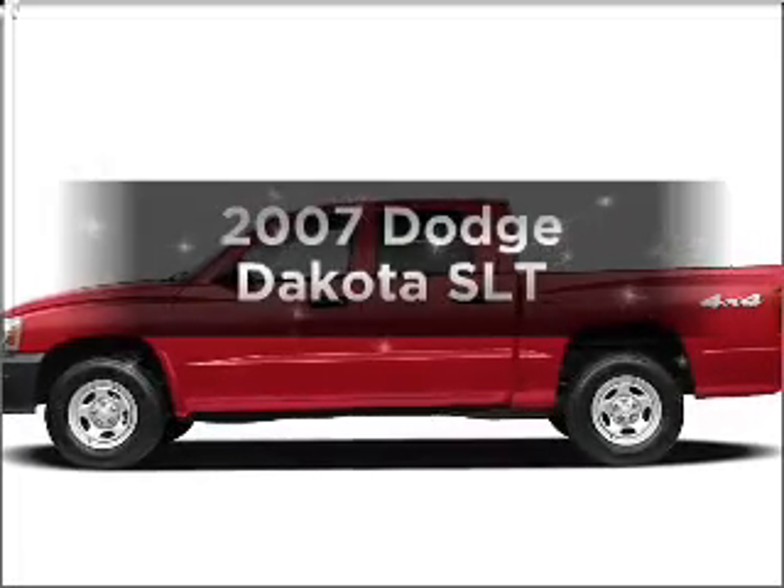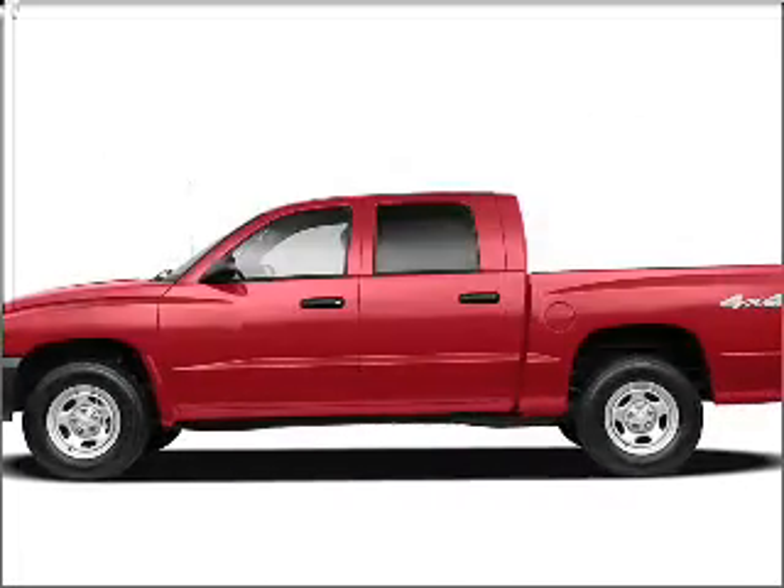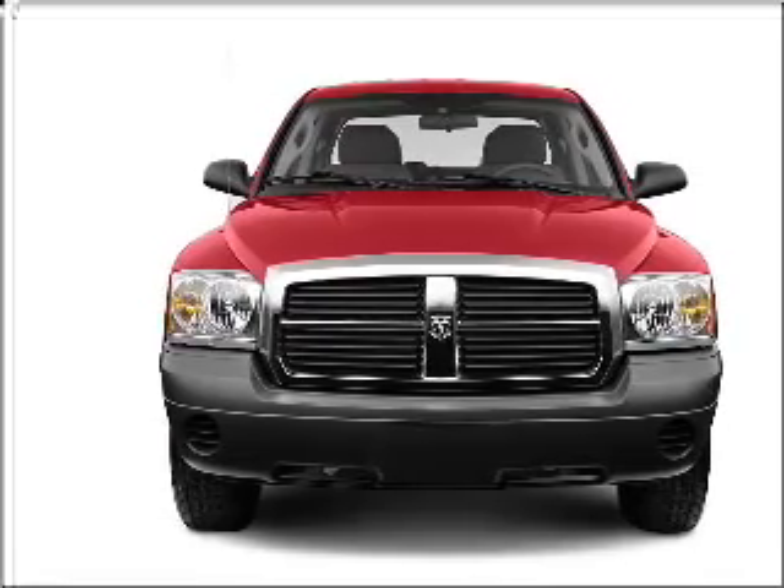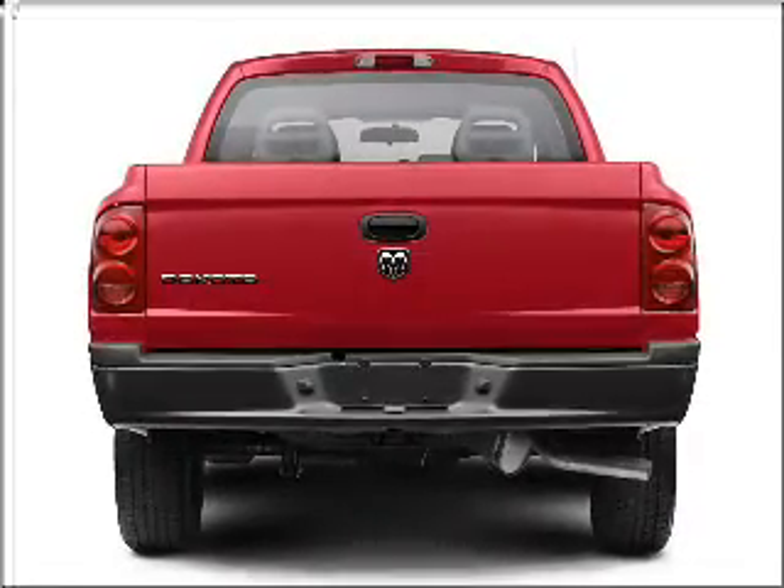Presenting the 2007 Dodge Dakota — everything you need under one roof with this great vehicle. It features a powerful 8-cylinder engine connected to a smooth shifting automatic transmission.